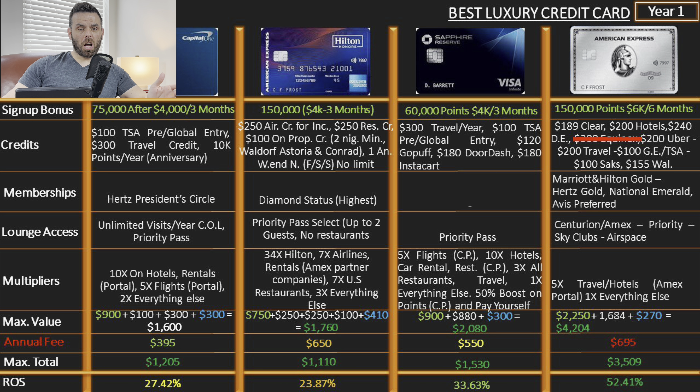After paying the annual fee on the Hilton Aspire you can still get incredible value — between the airline incidentals and resort credit you're left with $50 every year, plus the anniversary night and the $100 on-property credit. On top of that you get Diamond status, the highest Hilton tier. It might not mean as much in the US, but if you travel internationally, status means a whole lot more. Lounge access with Priority Pass is the same as the Venture X, though Capital One now has its own lounges.